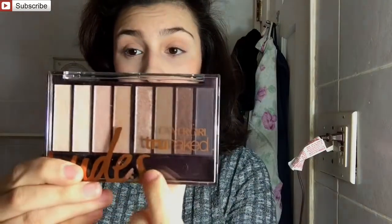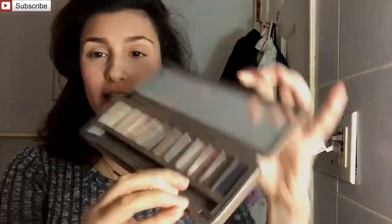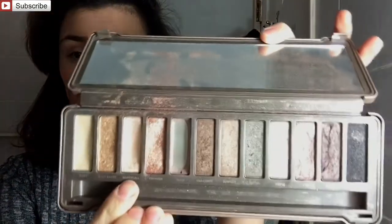Is the CoverGirl True Naked Nudes palette a dupe for Naked 2? The only way to find out is for us to create a makeup look. On the right eye, I'm going to be using the CoverGirl palette — Mink on the lid, which is this pretty glittery brown shade, and Champagne, which is this really pink shade, in the brow bone. On the left eye, I'm going to be using the Naked 2 palette with the shade YDK, a very pretty shimmery brown very similar to Mink, and Booty Call on the brow bone, which is a very pretty Champagne shade, also very similar to the Champagne in the CoverGirl palette.